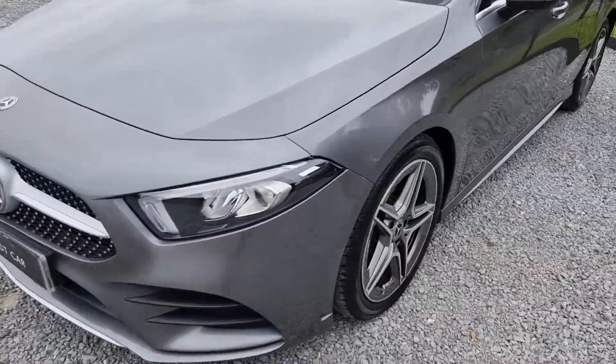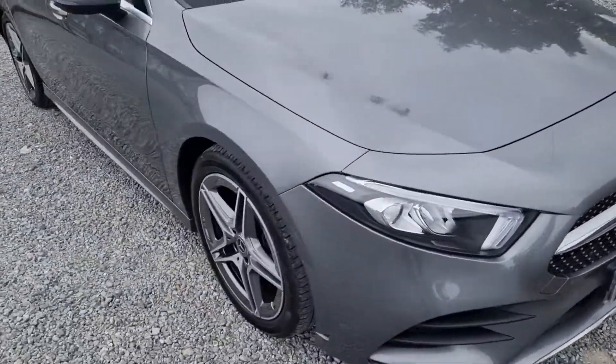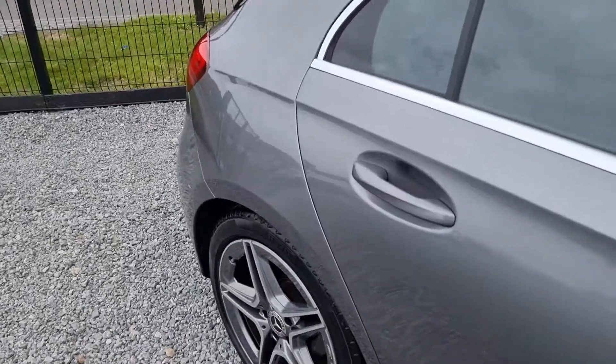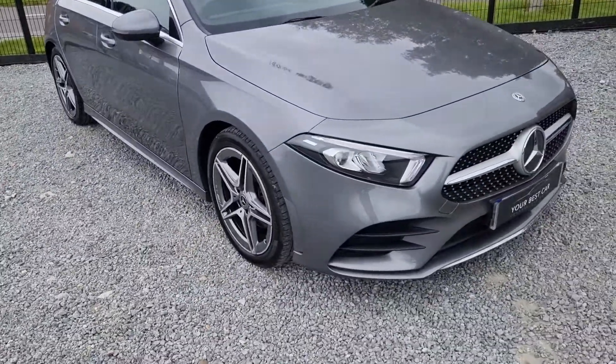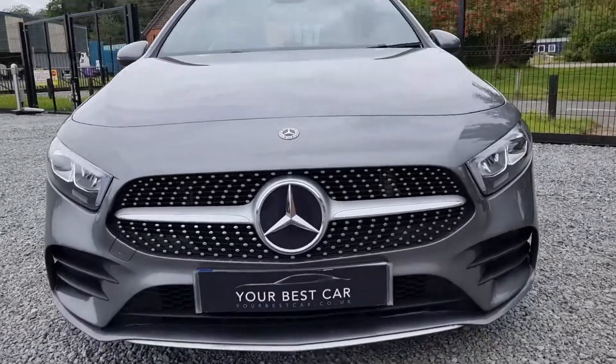The other question we're asked a lot is if we do part exchange, which we do. You can give us the details of your current car over the phone or via email and we can help you move from your old car to this lovely new one. Even if your car is currently on finance, the old payments will stop and the new ones will start.